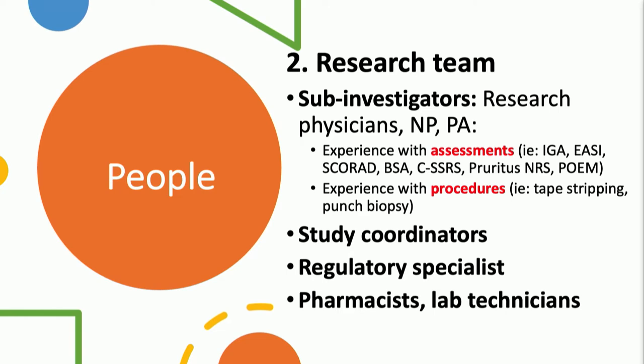Other people on the team who really make the engine run include study coordinators — they are essential. Patients see them very frequently and they help conduct the study. It's also helpful to have someone with regulatory knowledge to make sure all the paperwork is in line. You may not need a full FTE regulatory specialist when starting out. Regarding pharmacists and lab technicians, it depends on your setting. In academia, a research pharmacy typically dispenses the investigational drug. Outside of academia, investigators themselves often act as the pharmacist and ensure medication is administered according to protocol.